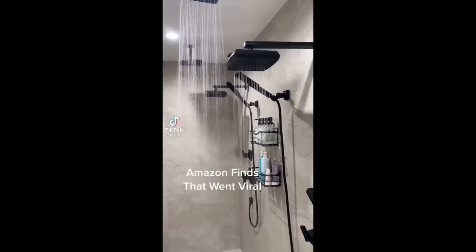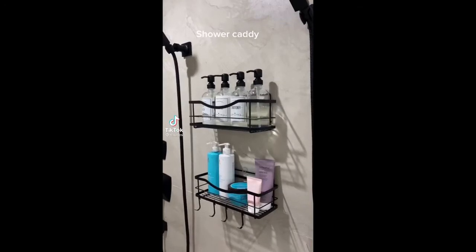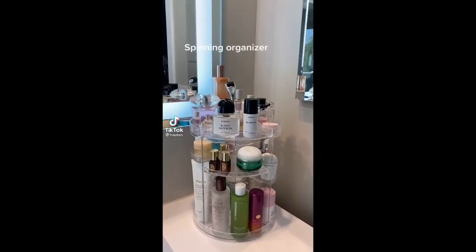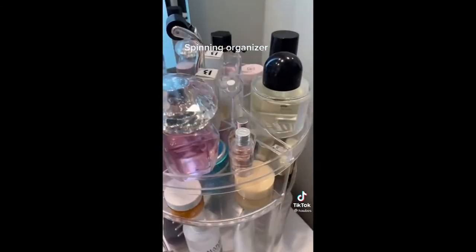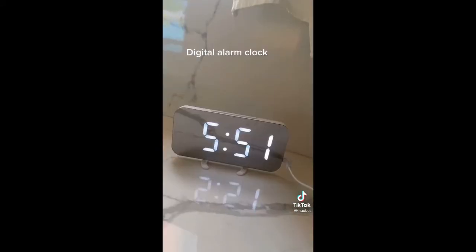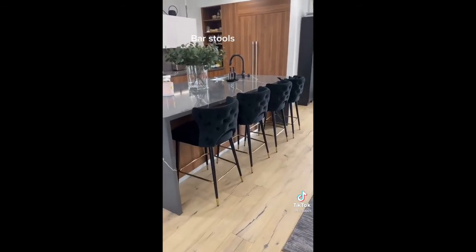Amazon finds that went viral: a shower caddy spinning organizer, a digital alarm clock, and bar stools.